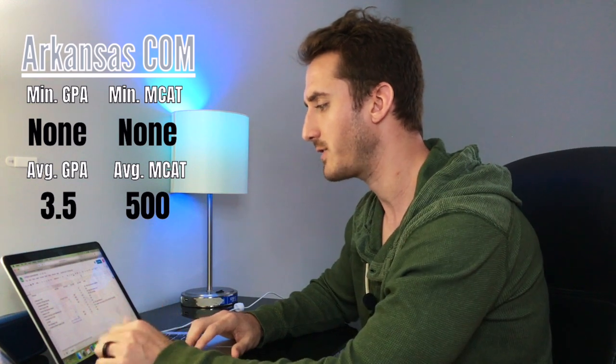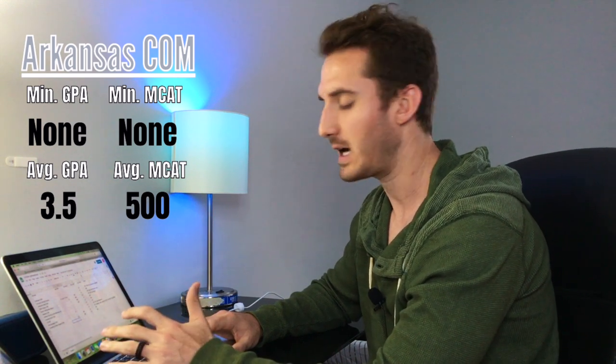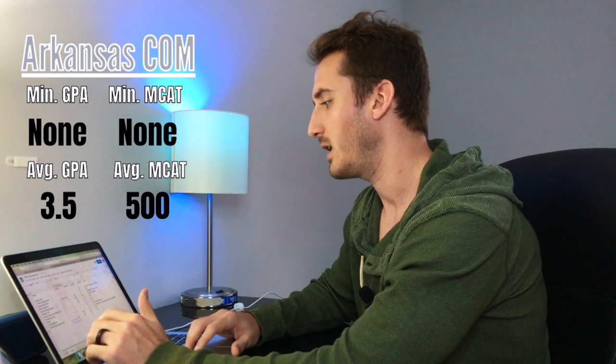The first school is Arkansas College of Osteopathic Medicine. They don't have a minimum GPA or minimum MCAT. Their average accepted GPA is a 3.5 and their average accepted MCAT is a 500. They did note that most applicants who get accepted have above a 500 MCAT, and for them that is considered competitive. Keep that in mind if you decide to apply to ARCOM.